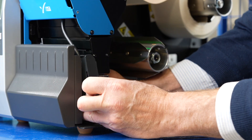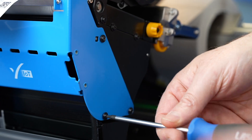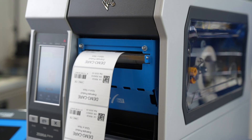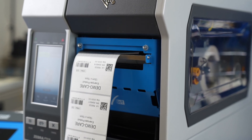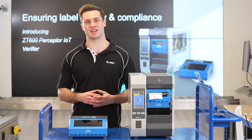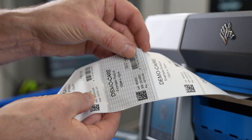It integrates with the ZT600 in minutes, and this includes existing units as it's easily retrofitted. It inspects labels in real-time whilst the label is still inside the printer, so no need for time-consuming and error-prone manual checks.